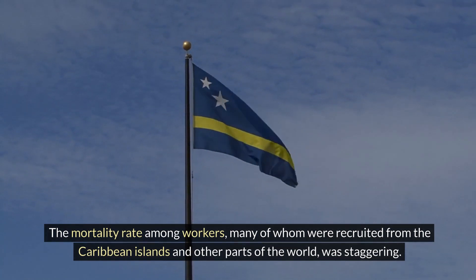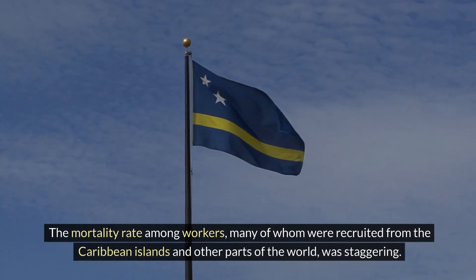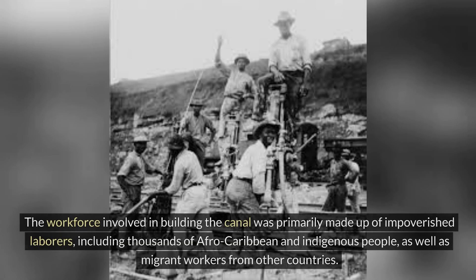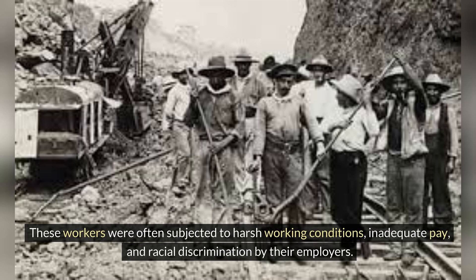The mortality rate among workers — many of whom were recruited from the Caribbean islands and other parts of the world — was staggering. The workforce was primarily made up of impoverished laborers, including thousands of Afro-Caribbean and indigenous people, as well as migrant workers from other countries. These workers were often subjected to harsh working conditions, inadequate pay, and racial discrimination by their employers.